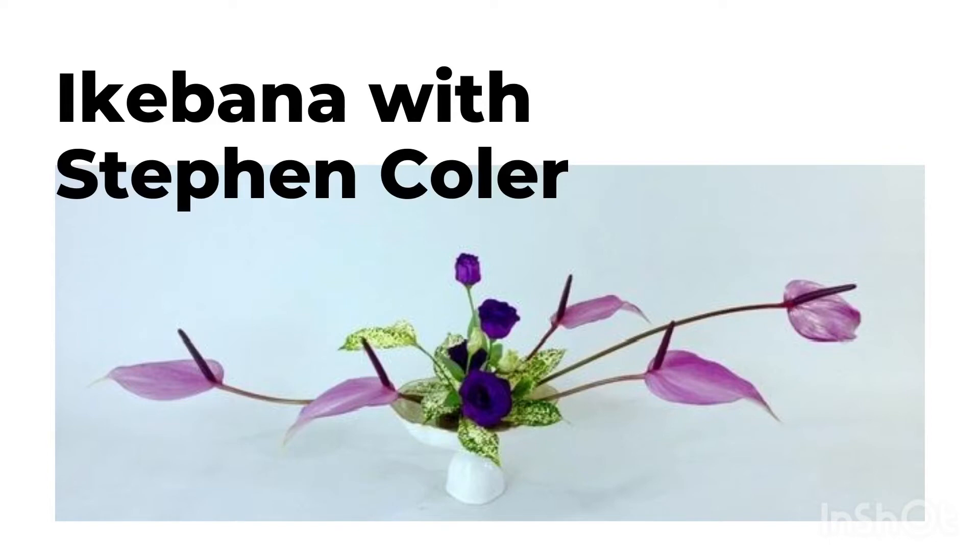Another reason is that Japan is a very small country — only about the size of California when you put all the islands together. Houses are also very small. In a typical Japanese house, there are not a lot of places or spaces where you can decorate. So Ikebana is very small, compact, and very simple, so it looks beautiful in that small, compact space.